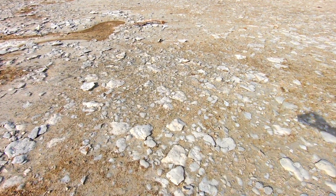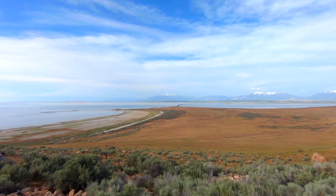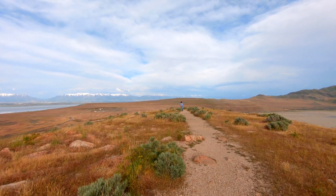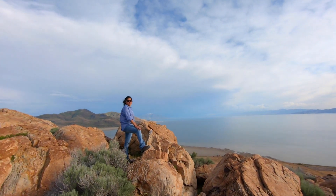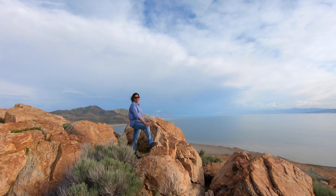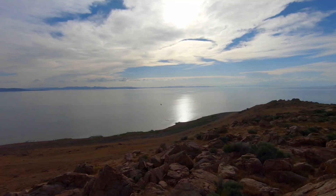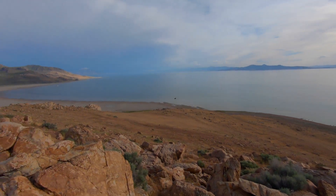Whoa, look at that — oh my! What have we here? It's the most dangerous Yessie in her natural habitat. She looks angry! Hey, like my new shirt? Picked up an Antelope Island State Park shirt at the gift shop — it's pretty nice, good souvenir.